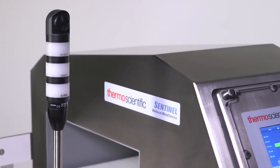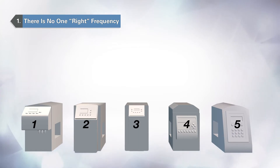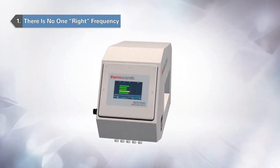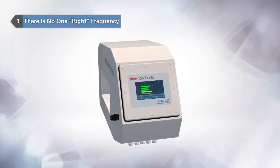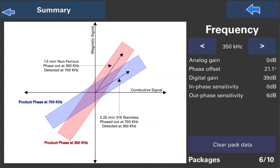Sentinel continuously scans up to five frequencies across the spectrum. Without multi-scan, you have only one or two frequencies. If Sentinel can't detect metal at one frequency, another can. Since Sentinel runs all of the frequencies, the types and sizes of metals you detect multiplies.